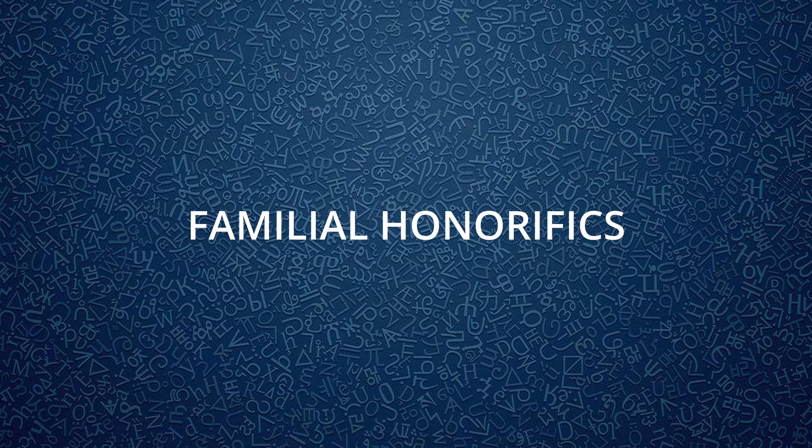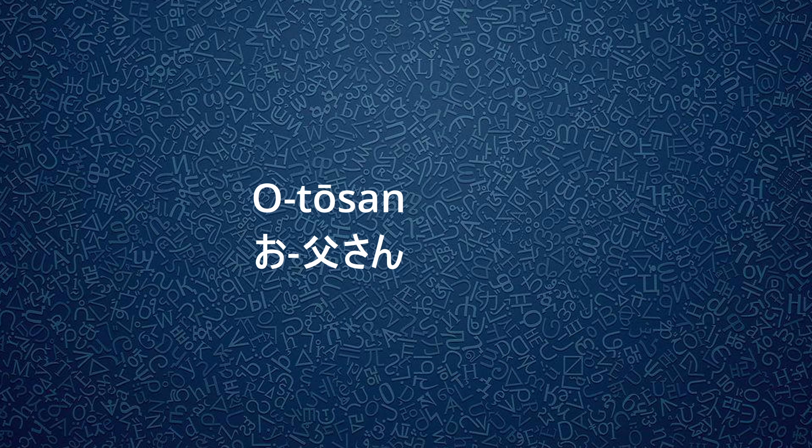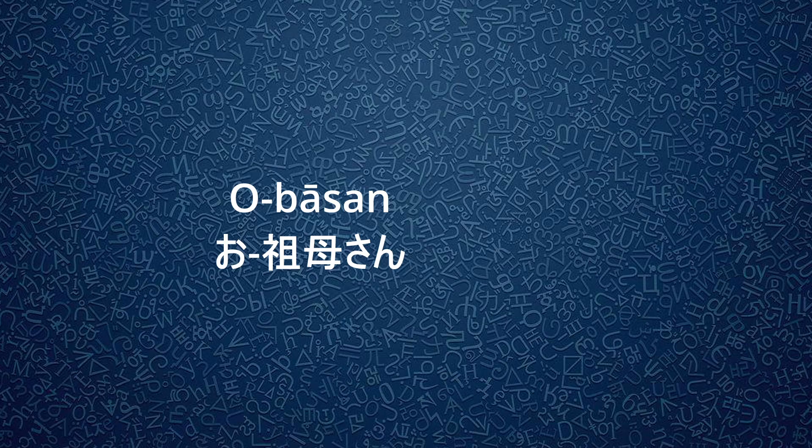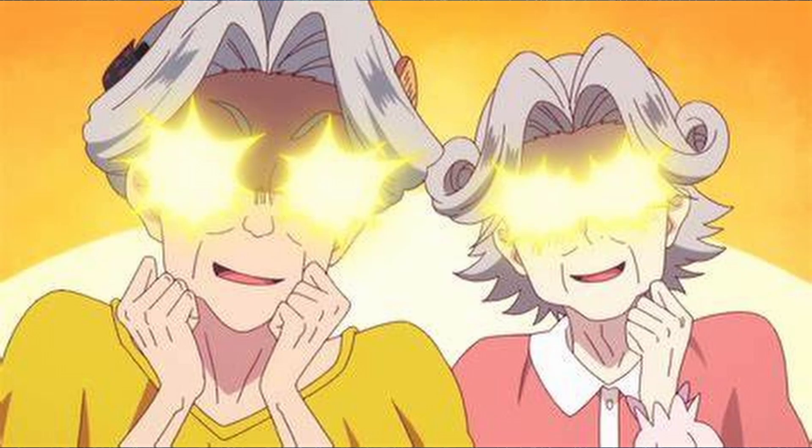There are also familial honorifics. Oto-san means father and Oka-san means mother. For these and the honorifics following, the O sound at the beginning can be dropped. Oba-san means grandmother and Oji-san means grandfather, but you have to be careful about the length of the vowel, because the word for aunt is Oba-san with a short vowel, and uncle is Oji-san also with a short vowel. The words can also mean old woman and old man too, so be careful.